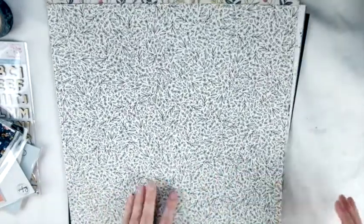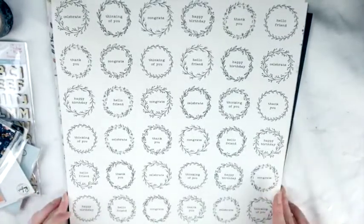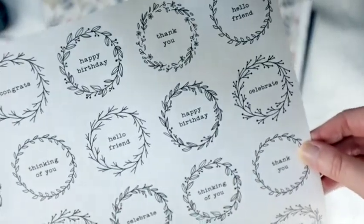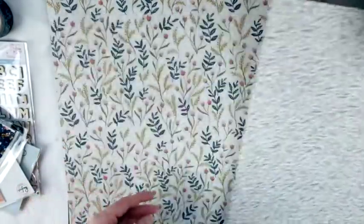This is very cute - I have not seen this paper before. This is Jen Hadfield's collection called Along the Way, and this paper is called Home. I'll show you a close-up - that is so gorgeous. I can see either fussy cutting them out or using this as a nice background or layering piece. I love it.